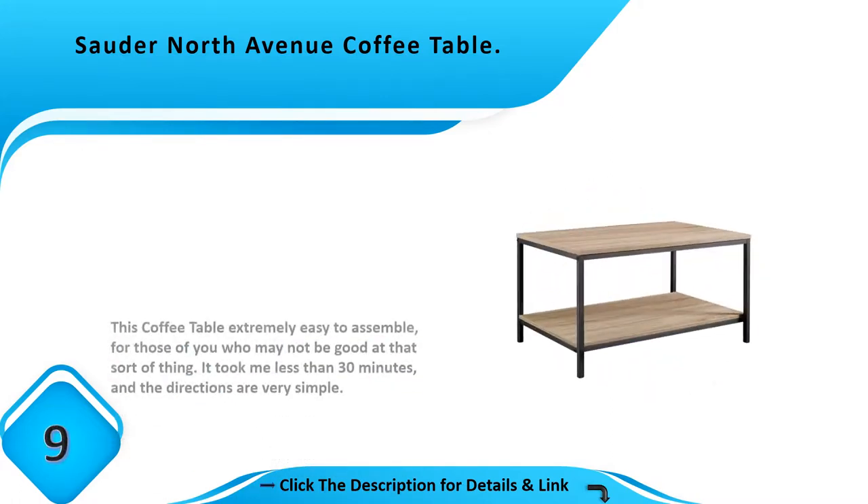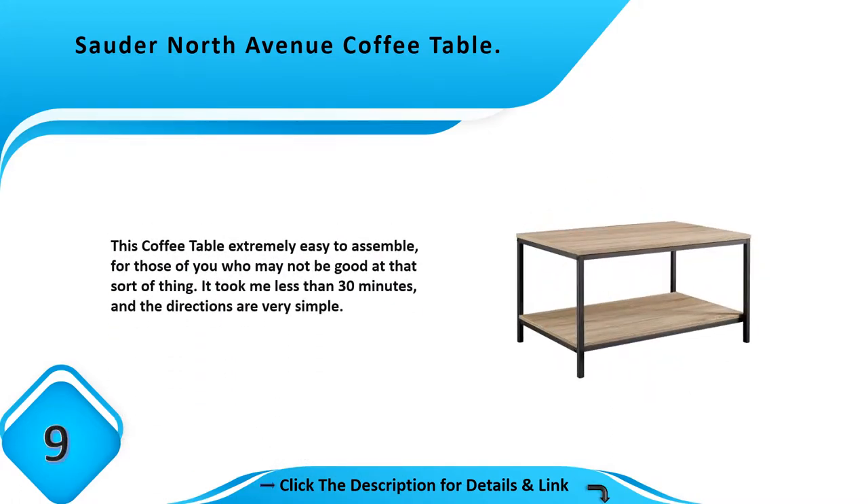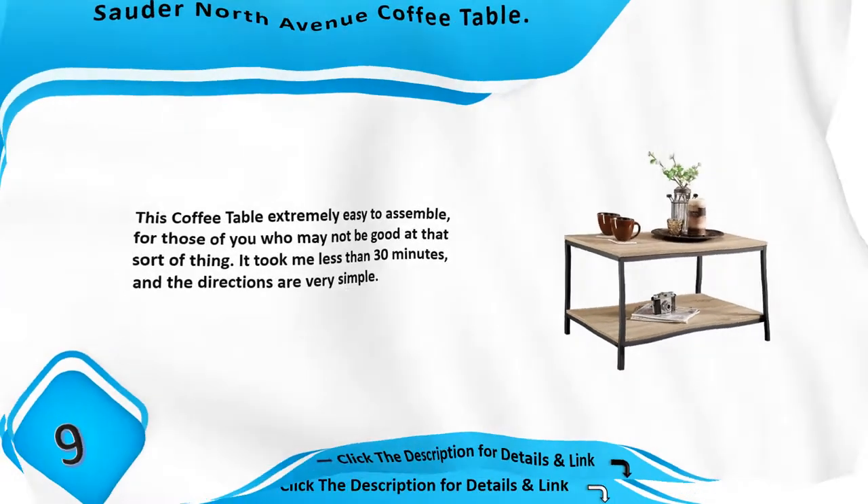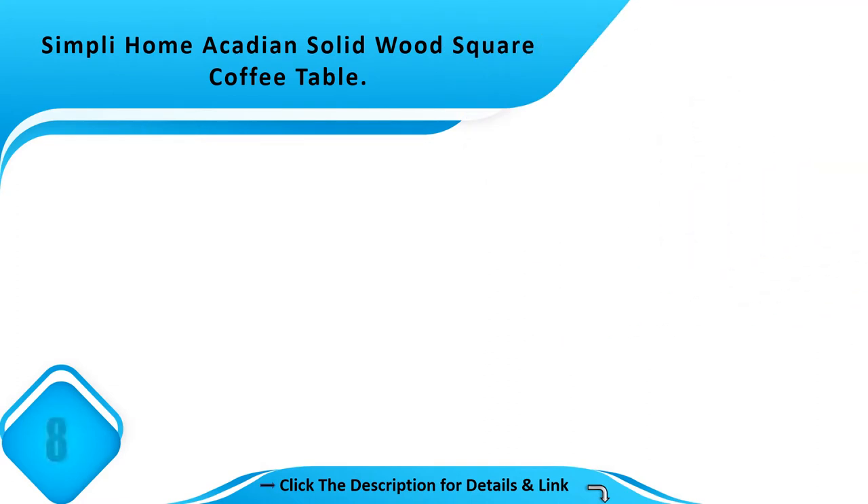Number 9: This coffee table is extremely easy to assemble for those of you who may not be good at that sort of thing. It took less than 30 minutes and the directions are very simple.